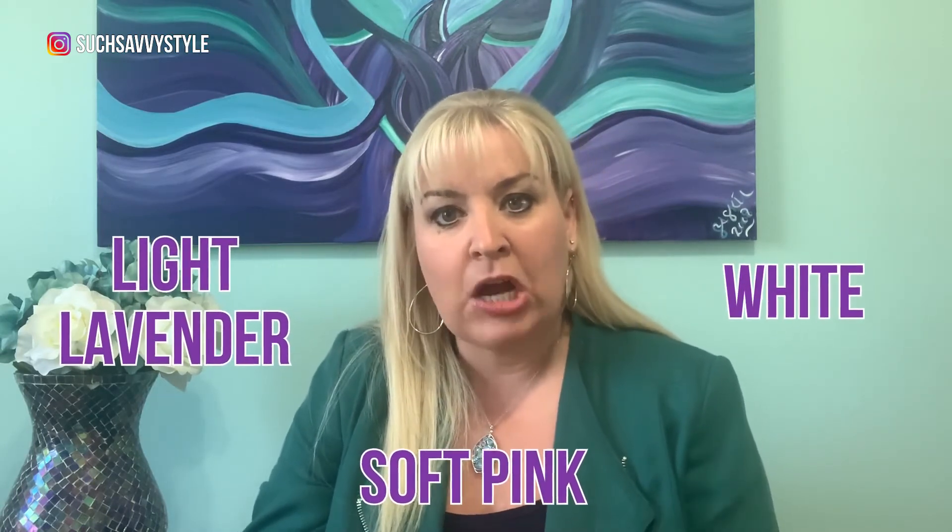I recommend wearing a great color around your face. I would avoid really pastel light colors — for example, light lavender, soft pink, or even white is not so great on camera. I would also avoid really dark deep colors; for example, black doesn't really show off your beautiful skin tone as well as a nice color would. Stick with colors like teal, purple, coral, or blues in that medium to medium-dark tone — just don't go too dark, as it can bring down your coloring on camera.